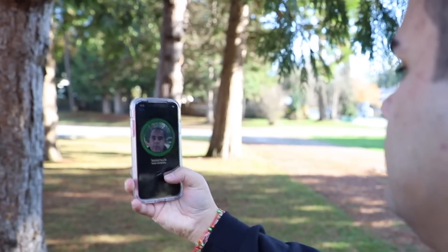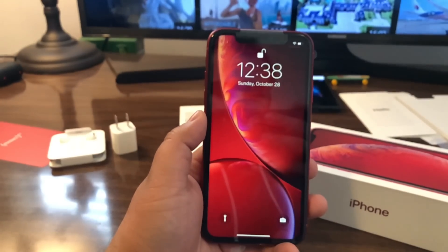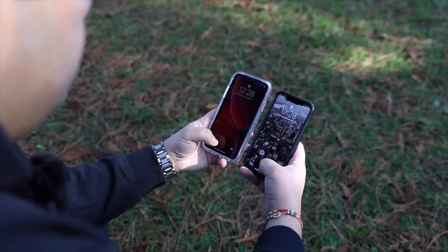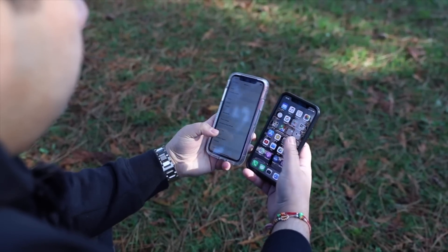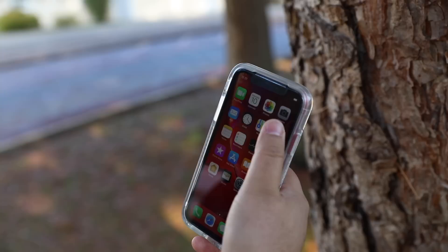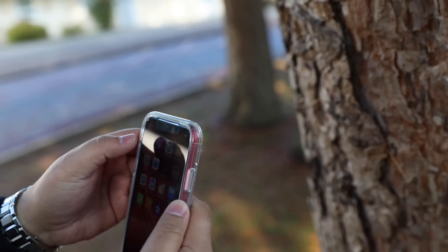The Face ID on this phone is actually the second generation compared to the first generation found on the iPhone X. The second generation is much faster when unlocking the phone and approving payments, and I found I was able to unlock my phone from a little further away than with my X. Instead of a home button, you now have a small bar at the bottom with a whole different range of gestures for unlocking, switching between apps, or closing an app. If you're coming from a Touch ID device, the new gestures will be a bit of a learning curve, but after using them for a while they'll become second nature.